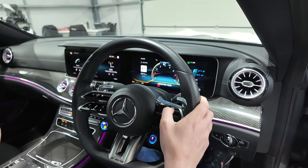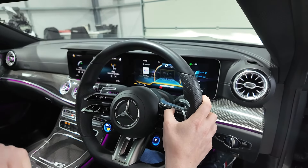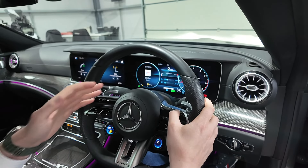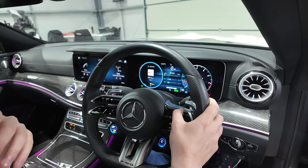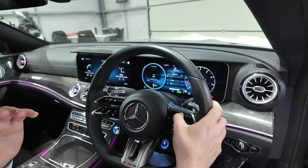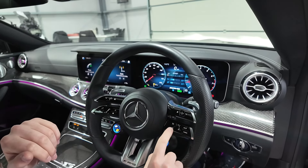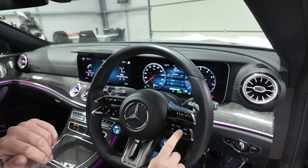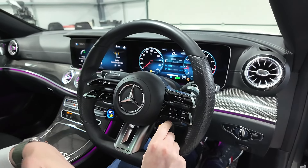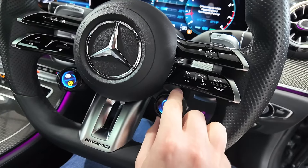If you press the home button you've got various menus to go into — you can even switch it back to a traditional Mercedes two-dial display, and then change what's shown in each of those circles. It's very customizable with so much information available through those screens. Down beneath that are the cruise control and adaptive cruise control buttons, and an almost Manettino-style switch where you can cycle between Comfort, Sport, Sport Plus, Slippery, and Individual modes.